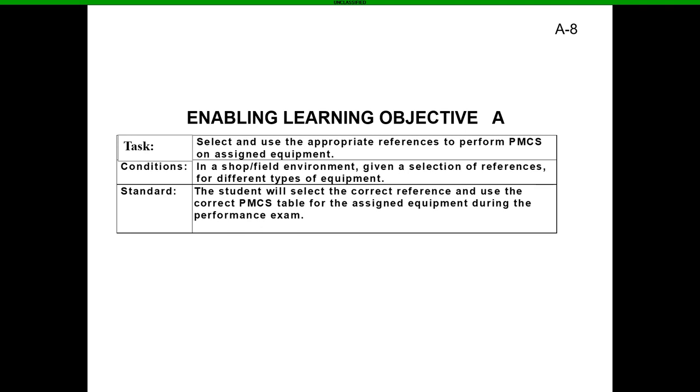Enabling Learning Objective Alpha: the task is to select and use the appropriate references to perform PMCS on assigned equipment. The standard is that the student will select the correct reference and use the correct PMCS table for the assigned equipment during the performance exam. You will have a hands-on exam — you're going to go out and PMCS your vehicles, and we'll do a big rotation with a Humvee, an FMTV, and possibly a generator.